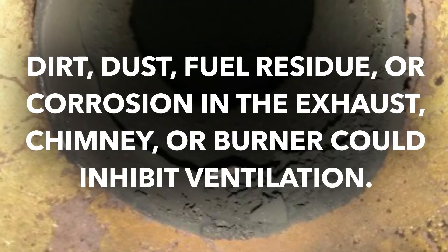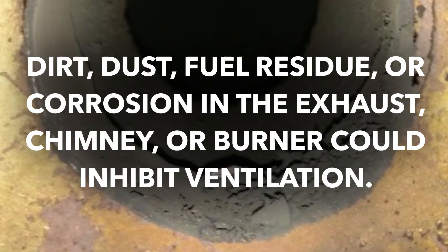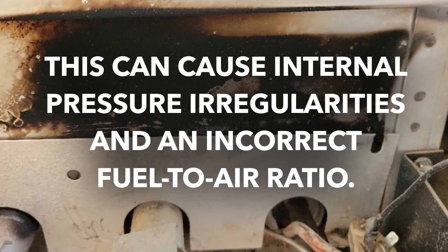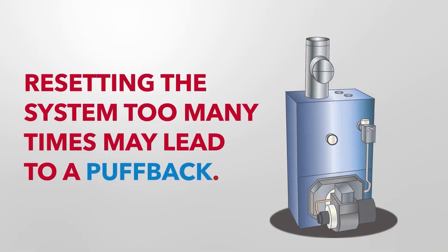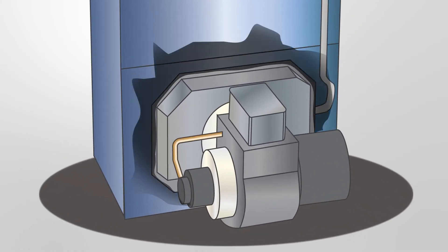Dirt, dust, fuel residue, or corrosion in the exhaust, chimney, or burner could inhibit ventilation. This can cause internal pressure irregularities and an incorrect fuel-to-air ratio. Policyholders manually resetting the system too many times may also cause fuel to accumulate, leading to a puffback when ignition occurs.